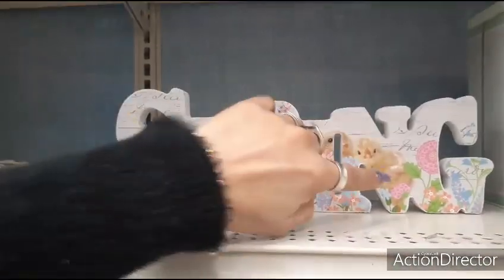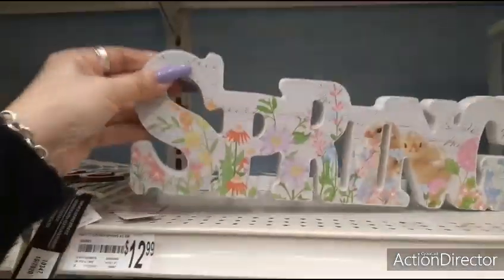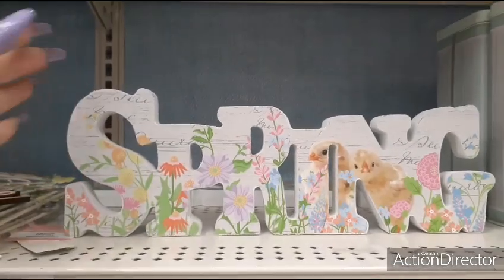This spring sign I love because of the little chicks — it really screams spring. $12.99 for that.